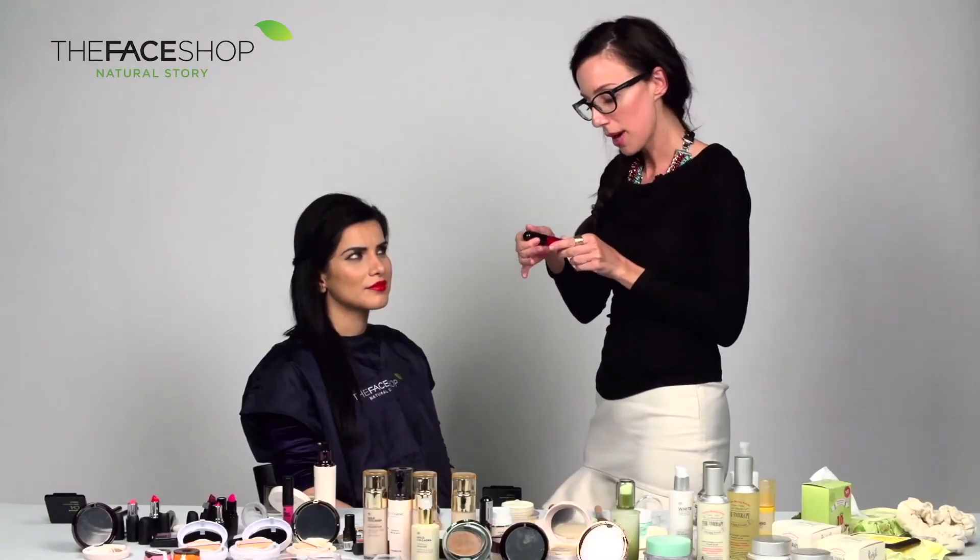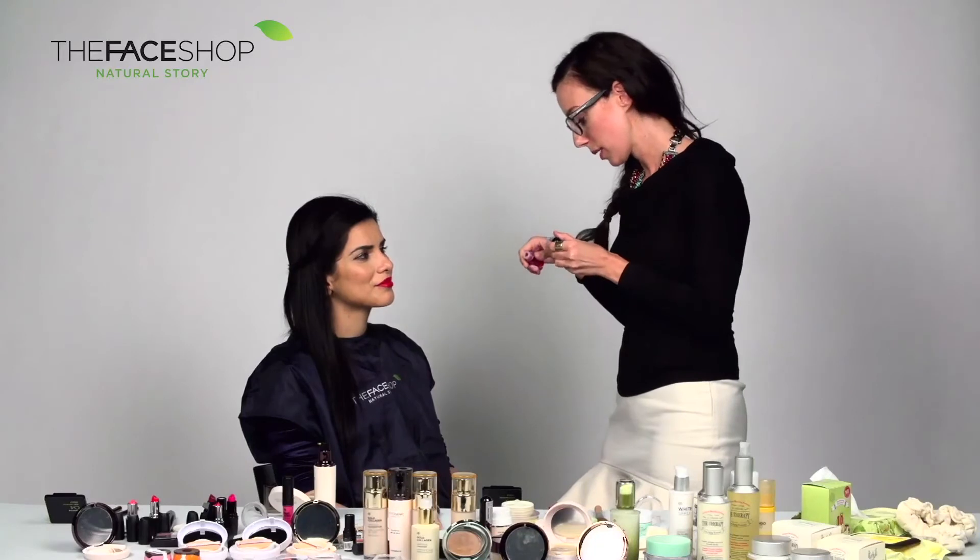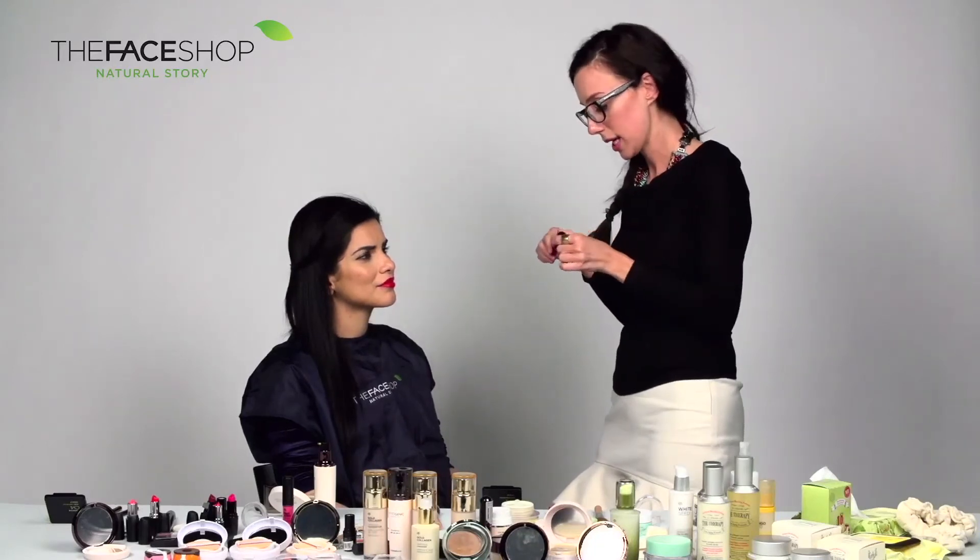To add a little bit of a flush to Zunaina's cheeks, we're going to use the Face Shop Aqua Tint in a cherry color. You can apply it straight from the brush.